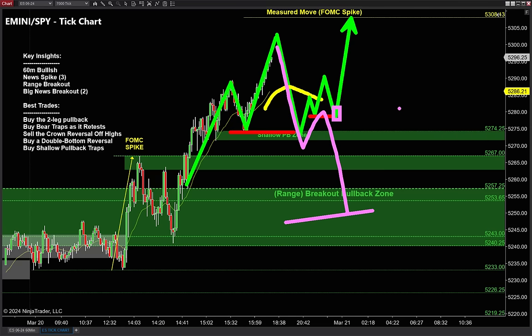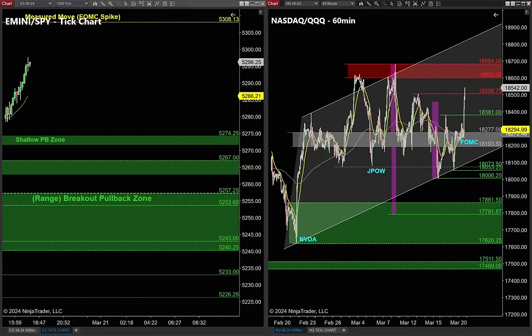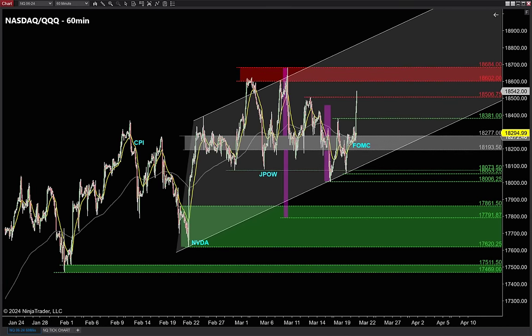Now let's talk about the second core strategy on the NASDAQ. The NASDAQ is very similar — everything we talked about on the S&P can be applied here. We're definitely bullish overall on the 60-minute — that's our directional bias and directional filter for best odds of success. We don't trade off time charts; we trade tick charts. On the NASDAQ this is a 4,000 tick chart with the same 21 EMA.